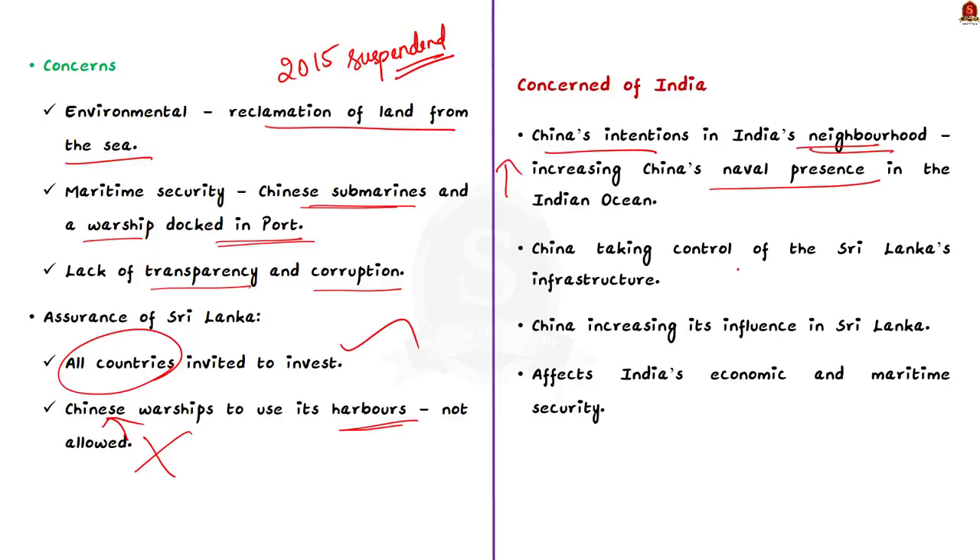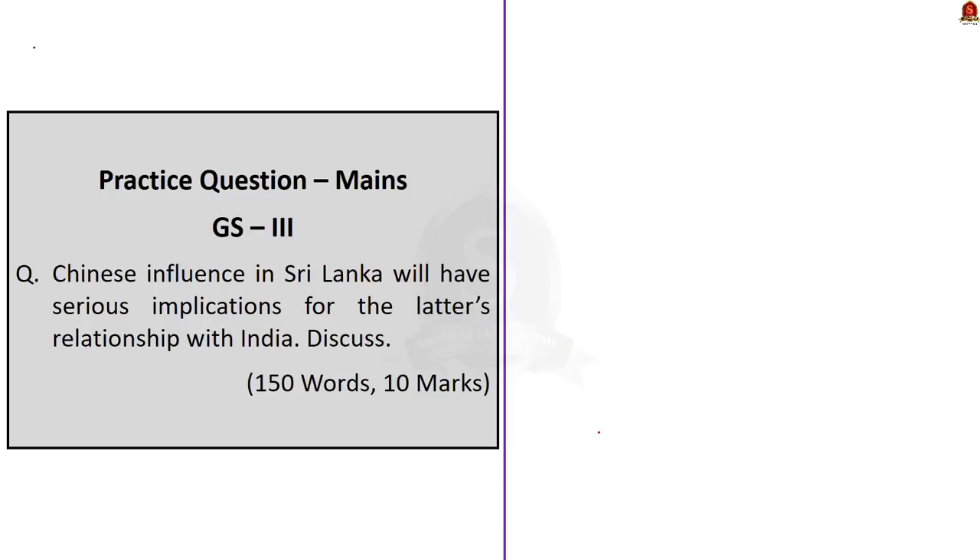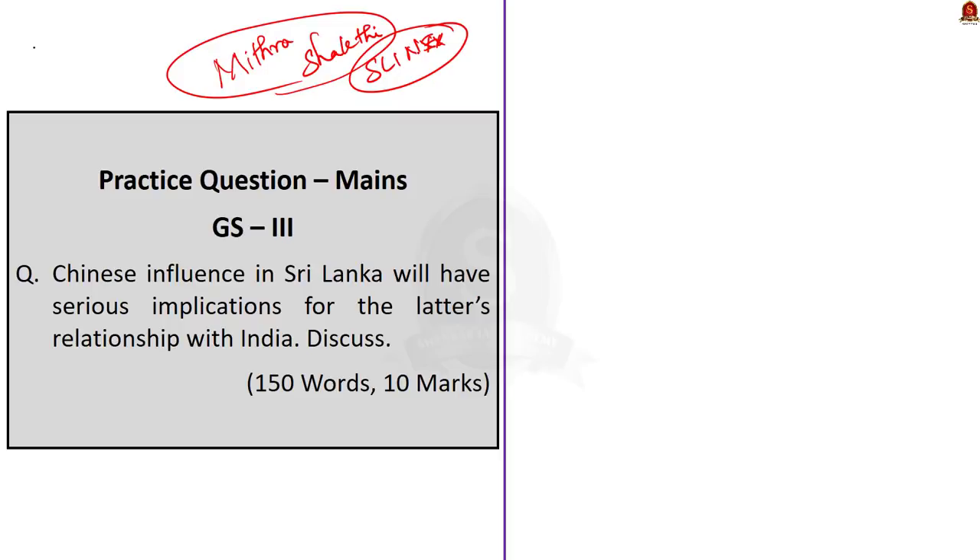India is also worried that China would eventually take control of Sri Lanka's infrastructure. Like other neighbors of India, China is roping Sri Lanka into its sphere of influence, which is a definite threat to India's economic and maritime security. For instance, it might affect the India–Sri Lanka joint military exercises called Mitra Shakti and the naval exercise called Slinex. These points can be utilized in mains answers, especially under the topic of security threats due to neighborhood countries.